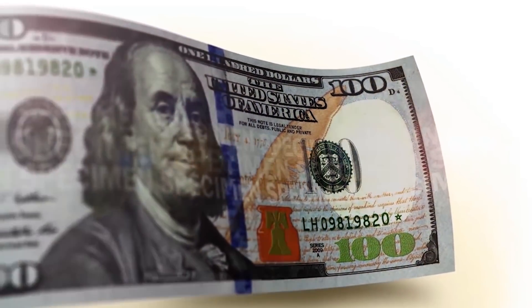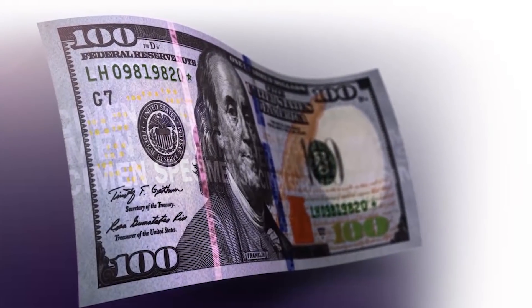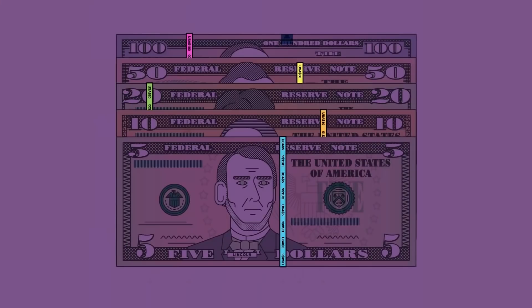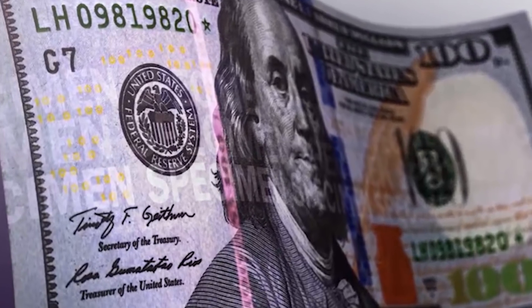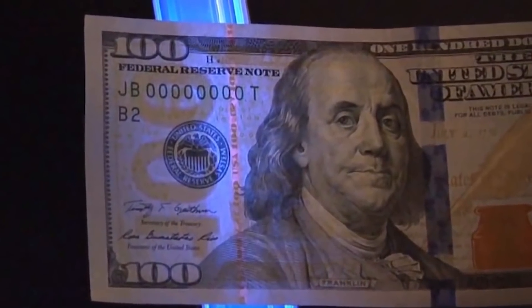And finally, a hidden security thread is embedded on the left side of the bill. Hold it up to a light, and you'll see it. All denominations $5 and up have this feature, all in separate locations. This particular note's thread is imprinted with the letters USA and the numeral 100 in an alternating pattern, and the security thread glows pink when illuminated by ultraviolet light.